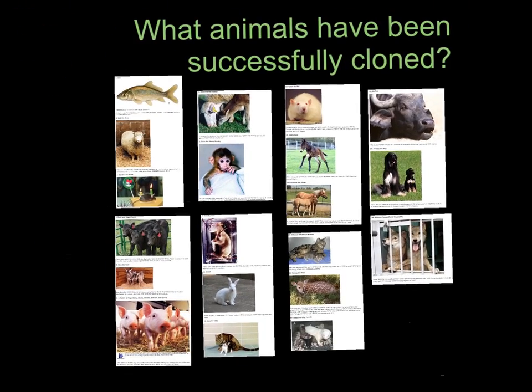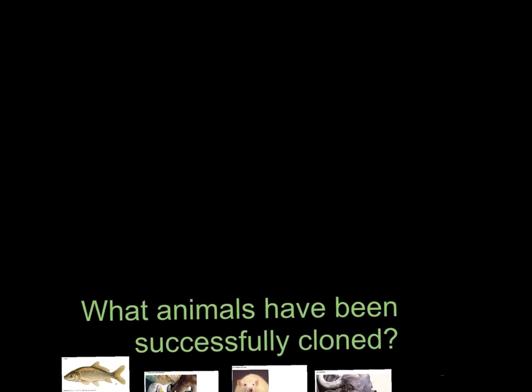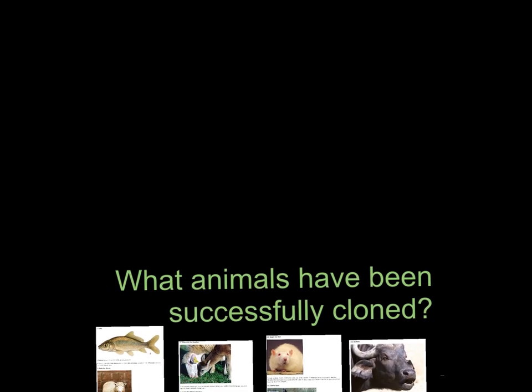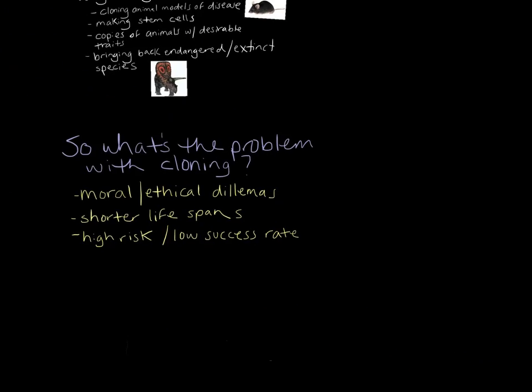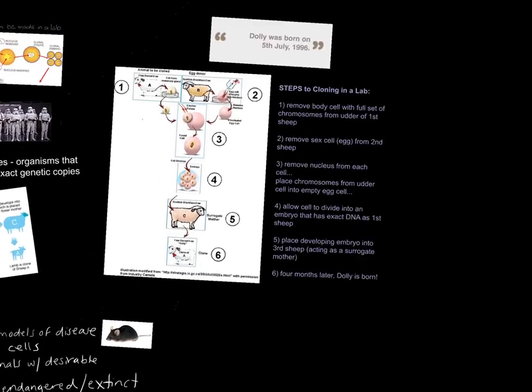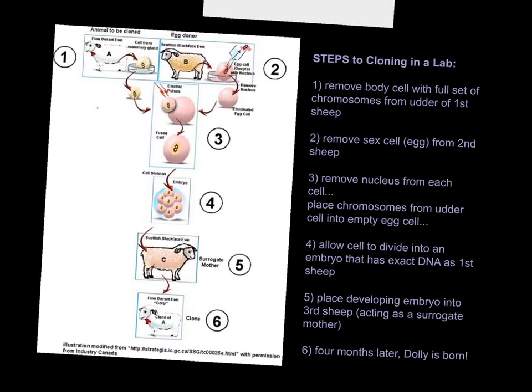Scientists have had a lot of success in cloning animals. How have they come to do this in the first place? How are clones made? That brings us to our next topic: steps to cloning in a lab.